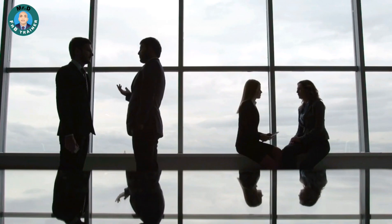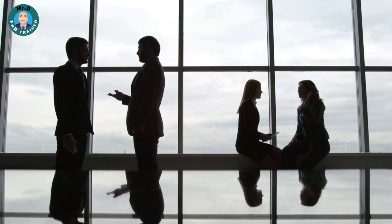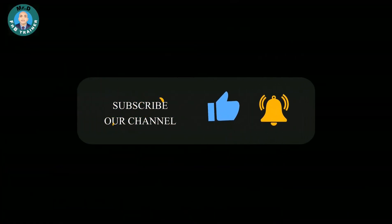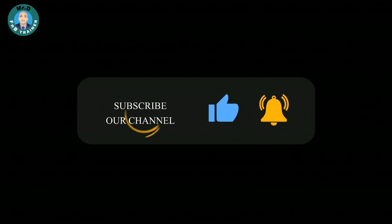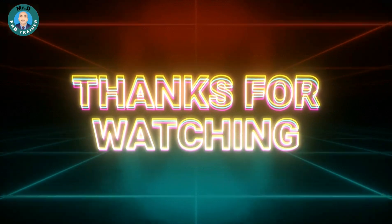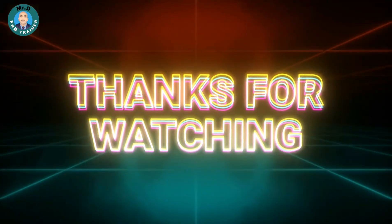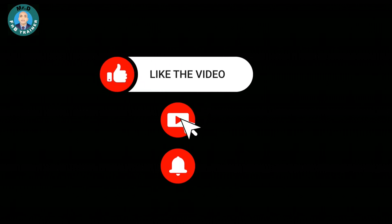If you found these activities valuable, don't forget to give this video a thumbs up and share it with your colleagues. Subscribe to our channel for more insightful content, tips and tricks on enhancing your food and beverage skills — check out our other videos. Don't forget to like, share, and subscribe, and we'll catch you in our next exciting video!